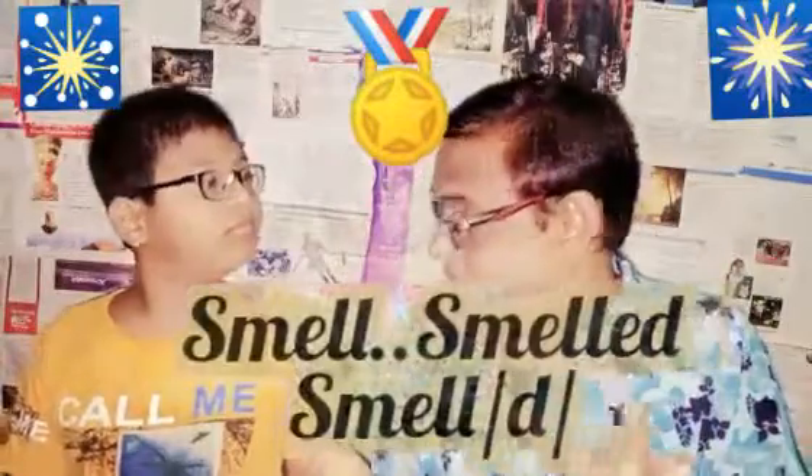Lastly, we pronounce DA after all voiced consonants and after all vowels. In voiced consonants, there is a vibration in our throat when we say them. And that's why we say: SMELL, SMELLED. BELIEVE, BELIEVED. LEAVE, LIVED. BORROW, BORROWED.